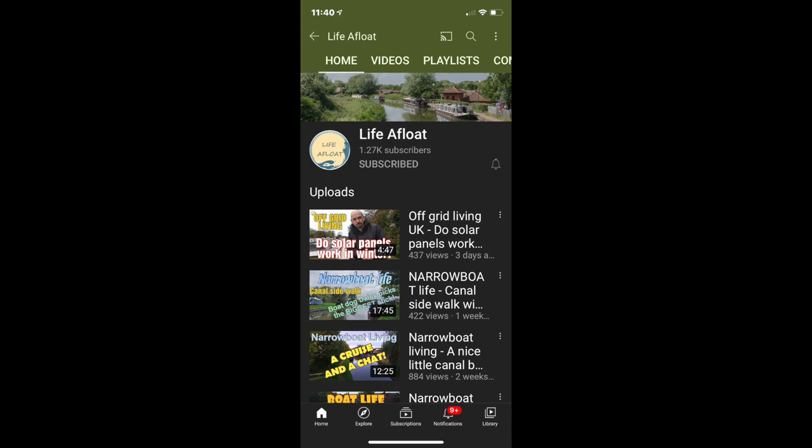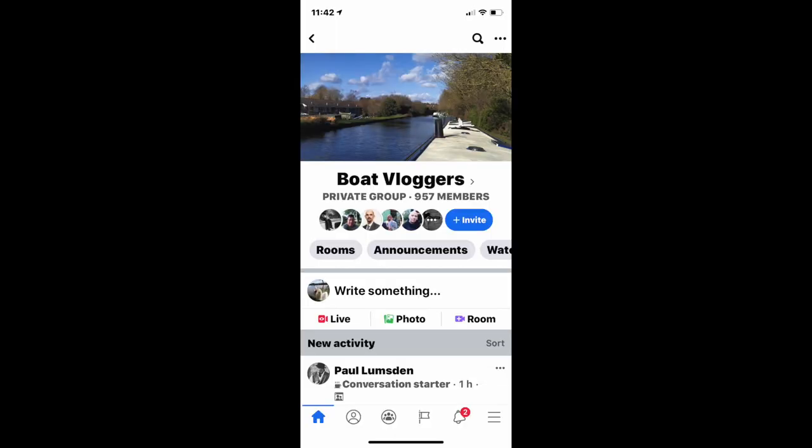While we're on the topic of boat tubers, I just want to give a quick shoutout to Mark from Life Afloat. He is a great YouTube channel but he also runs a Facebook page called Boat Vloggers. This page is great if you're a boat tuber or you just like watching boat YouTubers — I definitely recommend you join the group. It will be linked in the description, so go and check it out.